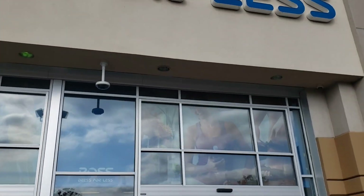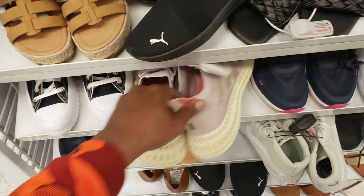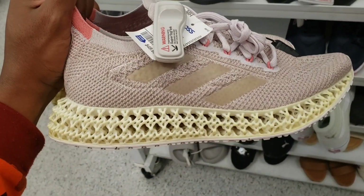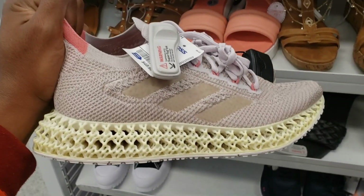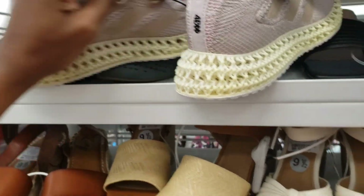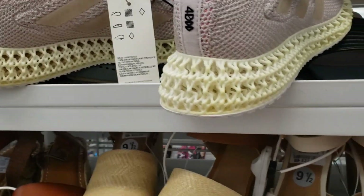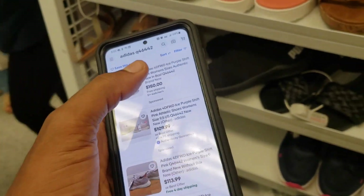Let's check out this Ross and see if there's anything worth picking up. They've got some 4Ds on deck — size 9.5 for $49. You gotta know these retail for $200 plus, so this might be a banger. Let's look these up really quick. They're asking $49 here but the ask online is like $150 to $139 — it's kind of crazy to see.